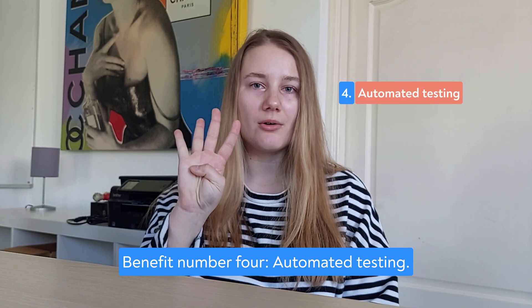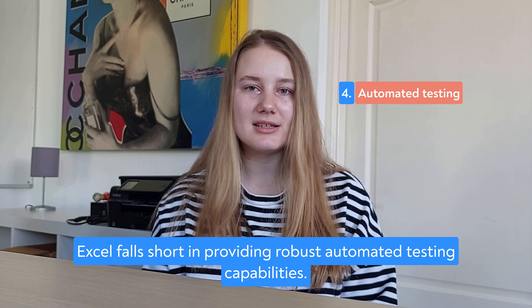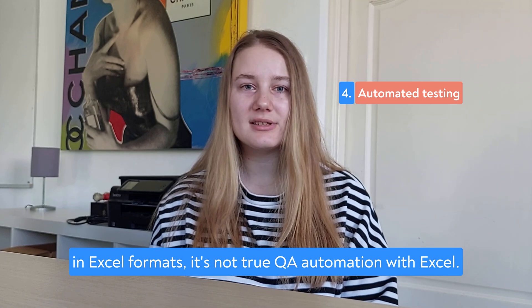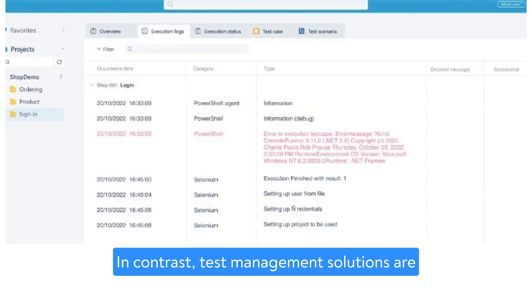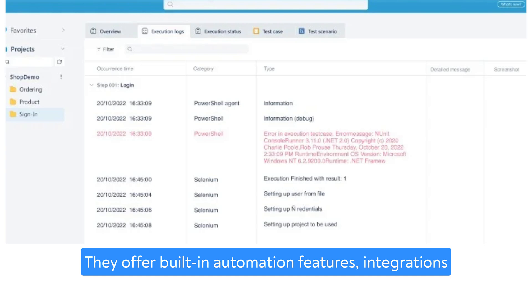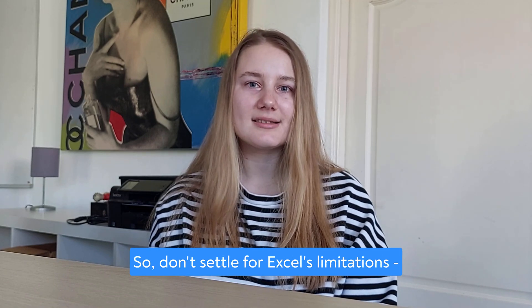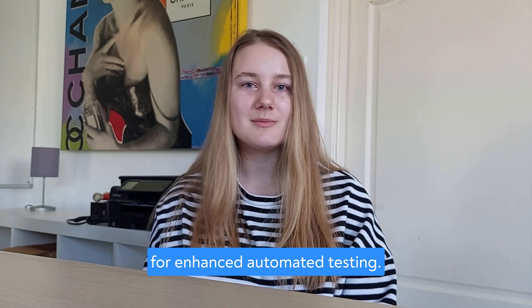Benefit number four: Automated testing. Excel falls short in providing robust automated testing capabilities. While some third-party tools can export test reports in Excel formats, it's not true test management with Excel. In contrast, test management solutions are designed with automation in mind. They offer built-in automated features, integrations with popular tools like Selenium, and support for REST APIs to interact with QA data using any third-party tool. Don't settle for Excel's limitations — embrace test management solutions for enhanced automated testing.